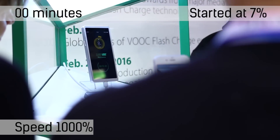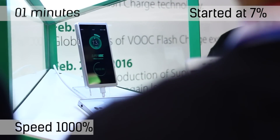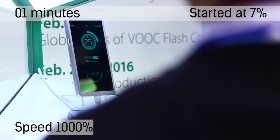Oppo announced a charging tech called SuperVOOC at MWC 2016 that enabled a 2500mAh battery to charge in 15 minutes. Yep, you heard right. Now that in itself is pretty cool.